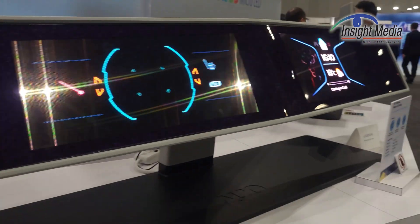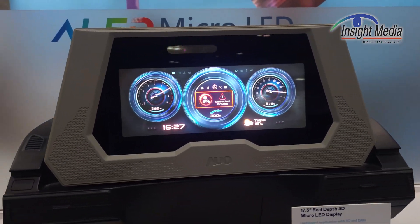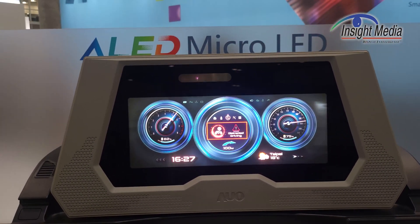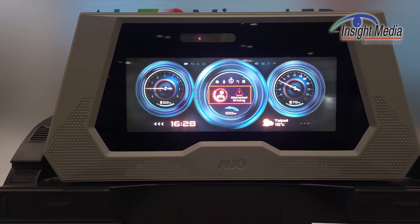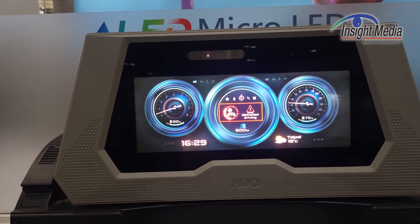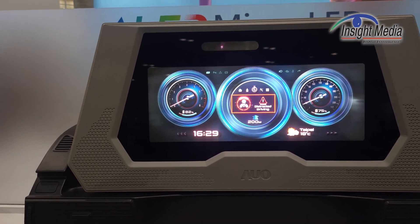Over here is yet another variation of a transparent microLED with 60% transmittance. They have an LCD screen in back of this to give a kind of two-dimensional look, which is kind of interesting.